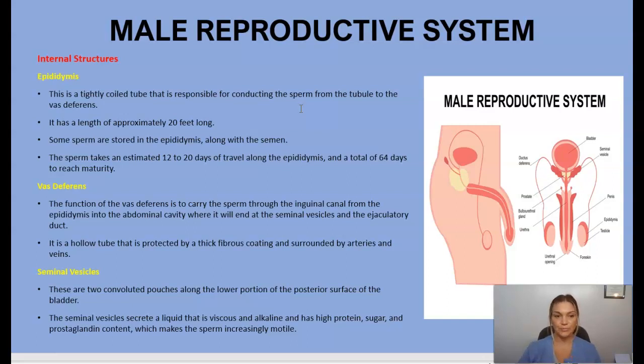Next we have the vas deferens, whose function is to carry sperm through the inguinal canal from the epididymis into the abdominal cavity, where it ends in the seminal vesicles and the ejaculatory duct. The vas deferens is a hollow tube protected by a thick fibrous coating and surrounded by arteries and veins.